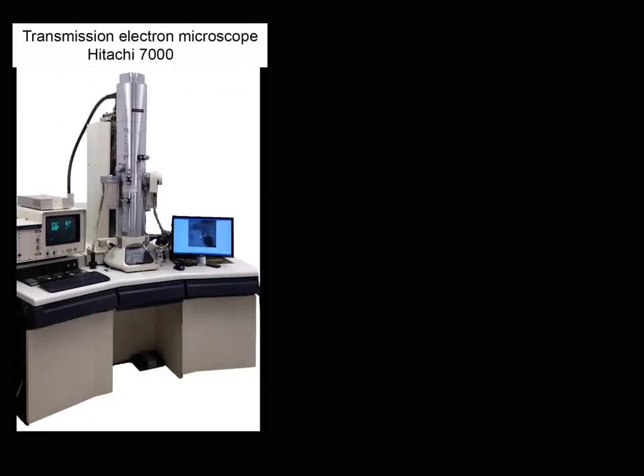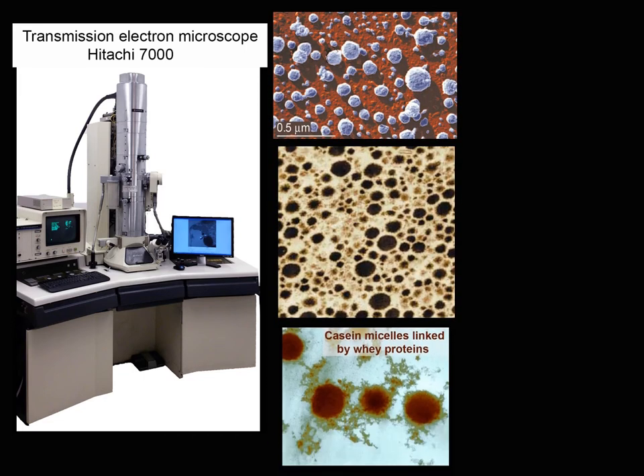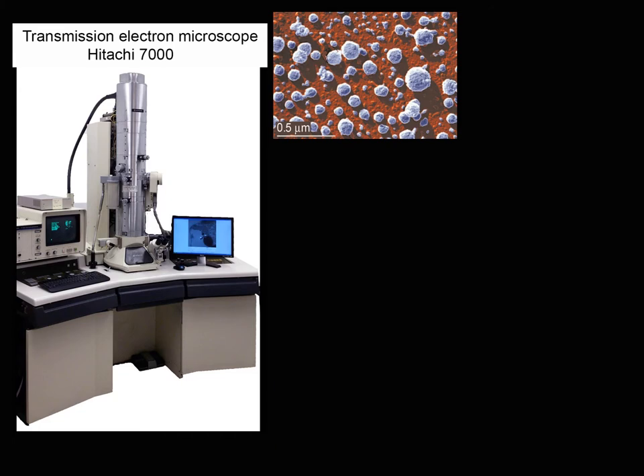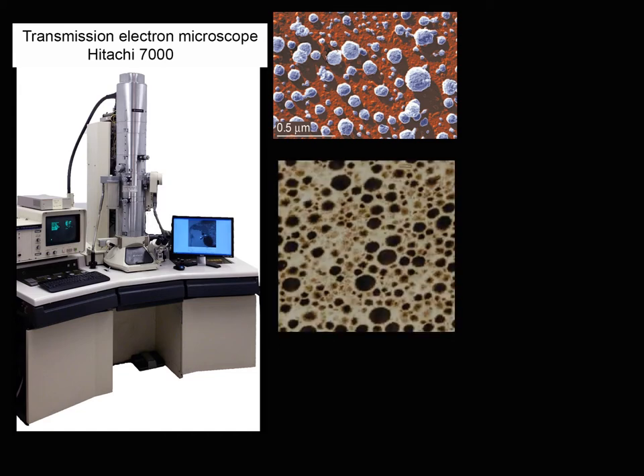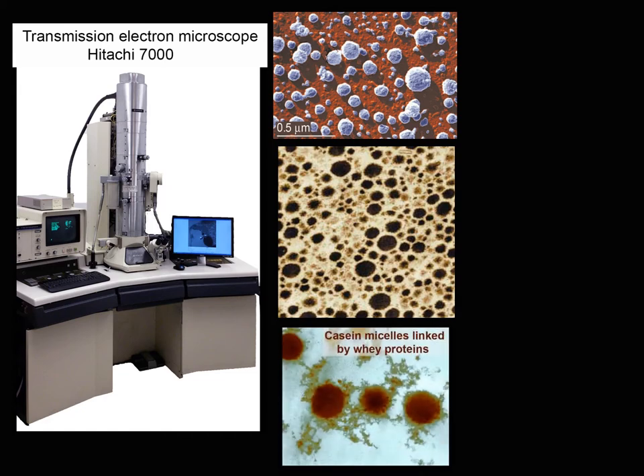In a transmission electron microscope such as this Hitachi, the image is formed as a shadow of the sample placed into the path of a beam of highly accelerated electrons. A column of three images shows casein micelles, either in a single layer shadowed with platinum vapor at top, or below as a section of a pellet obtained by ultracentrifugation of fixed casein micelles, or at the bottom as a section of a coagulum consisting of casein micelles in the presence of whey proteins.